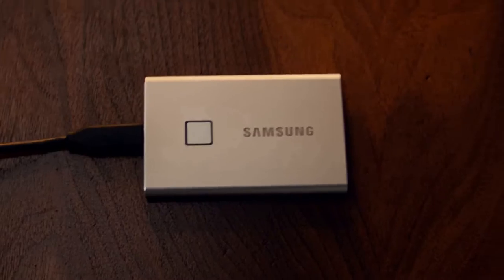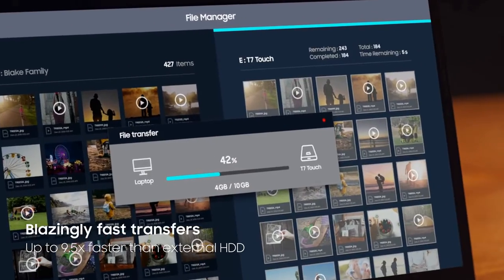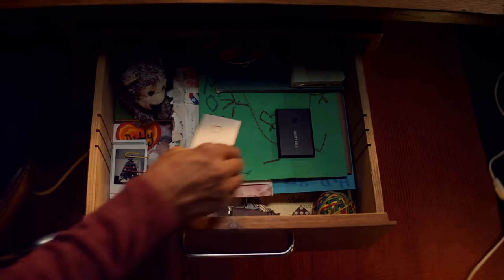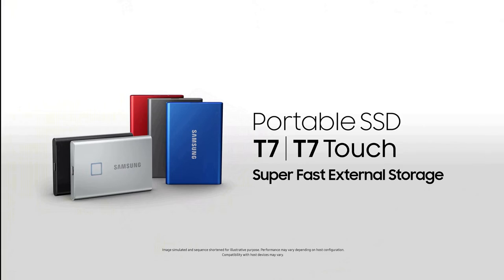The palm-sized gadget can reach blisteringly fast data read and write speeds of up to 1050 and 1000 megabytes per second, respectively. It's also equipped with a convenient, future-proof USB-C connector. You can order the Samsung T7 Touch with up to 2 terabytes of storage, and it's available in silver or black. The price of T7 Touch Portable SSD is $85 at Amazon.